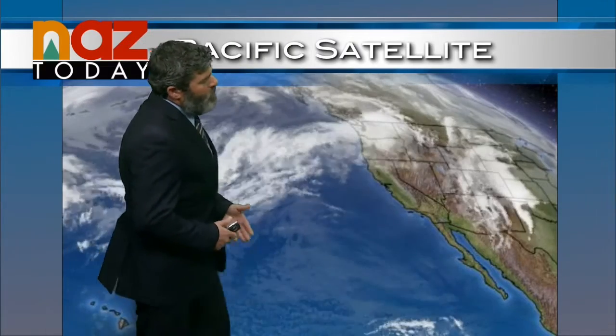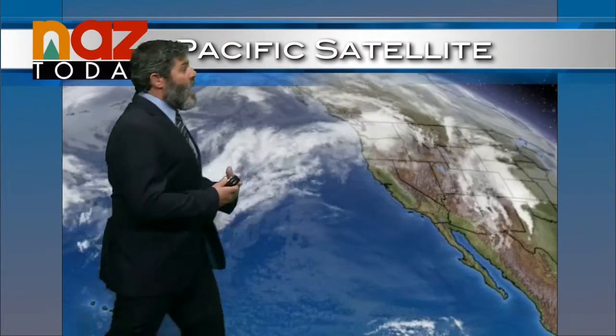Temperature right now is 46 degrees with mostly cloudy skies at Pulliam Airport and winds out of the north at 6 mph. Tomorrow is a much warmer day — high pressure builds in off the Pacific as this area of low pressure gets out of here. Thursday is the nicest day of the week, but a branch of the storm track moving through the Pacific Northwest will start to approach, bringing another spring storm system very similar to the one we just had.